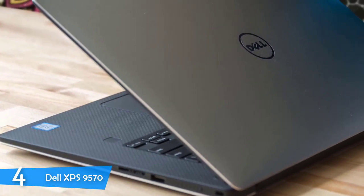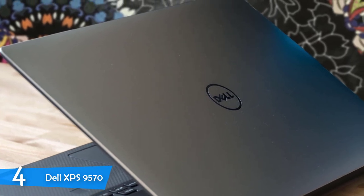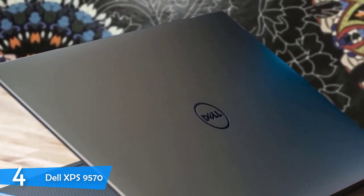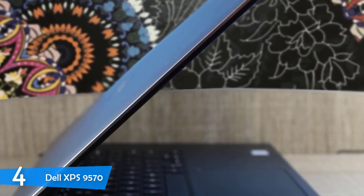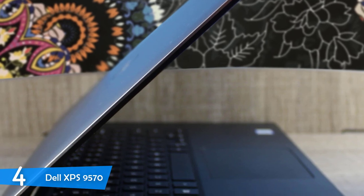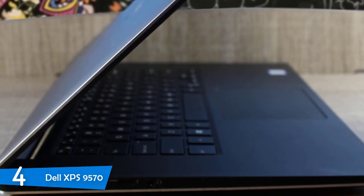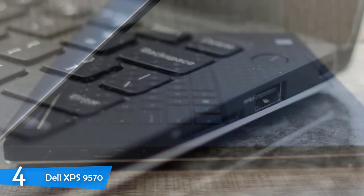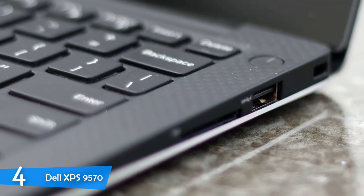The Dell XPS 9570 has an amazing 15.6-inch 4K resolution Infinity Edge touchscreen panel that is ultra-responsive and delivers one of the best viewing experiences in the market. The contrast ratio of the display is 100,000 to 1, and it can achieve a brightness of about 400 nits. The color coverage is also top of the class at about 100% of the Adobe RGB and sRGB color space. The Corning Gorilla Glass on top protects it from any impact or scratch.